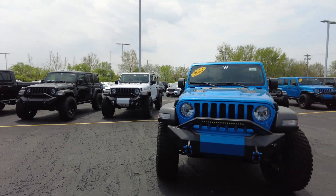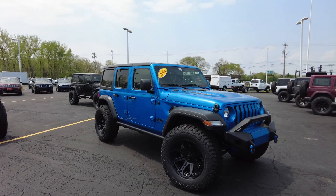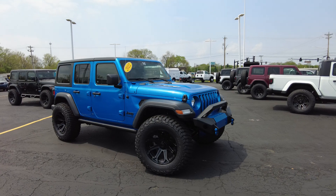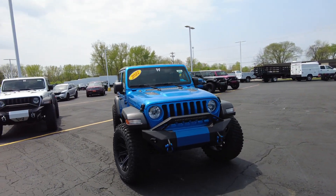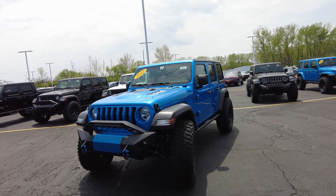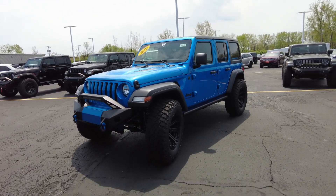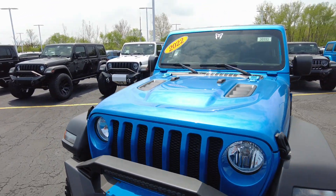Hey everyone, Mike Sherry here at Sherry 4x4, and I've got an awesome Jeep Wrangler to show you today. This is a brand new 2022 Hydro Blue Jeep Wrangler Unlimited with the Rocky Ridge K2 package on it, which includes a 3-inch suspension lift, 37-inch BF Goodrich tires, and more. On top of that, this is the 3-liter EcoDiesel — just a fun, fun Jeep. Definitely stay tuned; this is one of a kind, not like your neighbor's Jeep Wrangler. Let's take a look at the upgrades and what makes this Jeep cool.